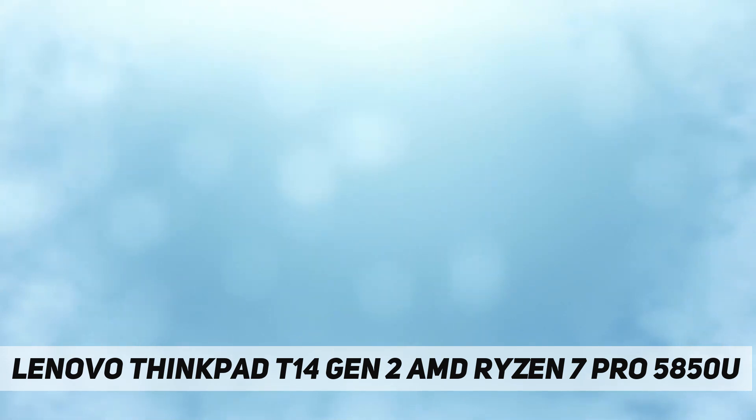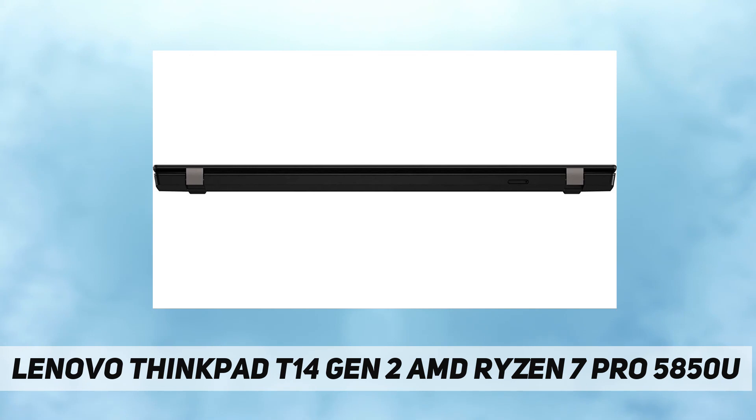Camera: IR and 720p with privacy shutter. Microphone: 2x array. Battery: integrated 50Wh. Max battery life: MobileMark 2018 13.0 hours, JEITA 2.0 16.9 hours. Power adapter: 65W USB-C design.